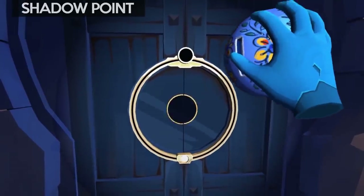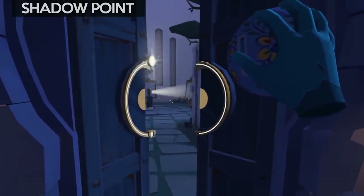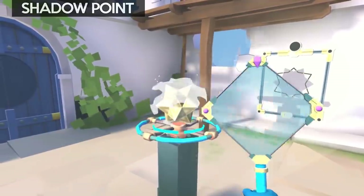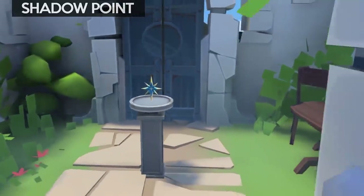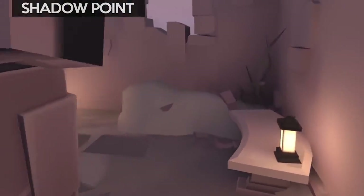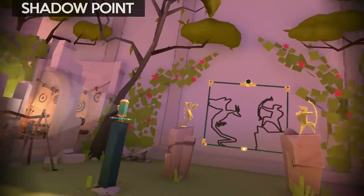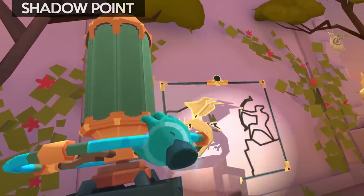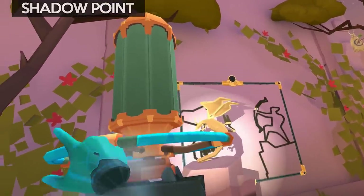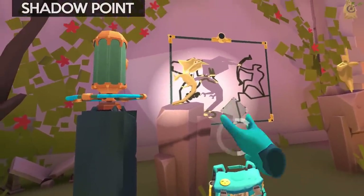Shadow Point is an Oculus exclusive available for both Quest and Rift, but it does work great with Revive. It's my favourite VR puzzle game with what looks like a simple concept of making shadows that match shapes on a wall, but as you progress through the levels it keeps switching things up and it's full of surprises. It's a bargain at $20 and will take you around 6 hours to complete. If you like puzzle games, this is a must buy. I have a full review for more information.